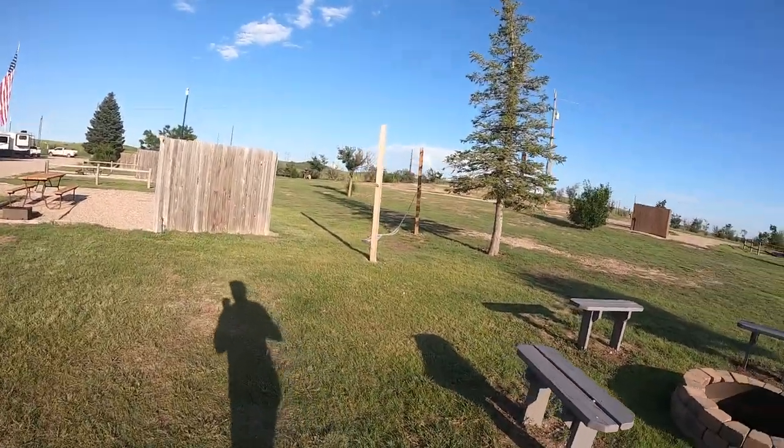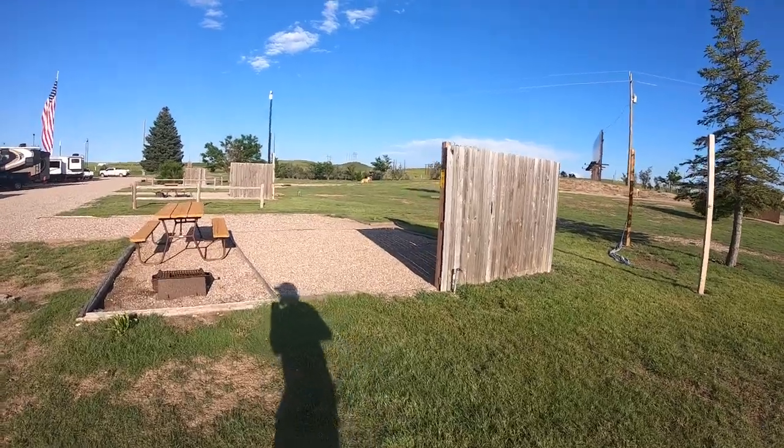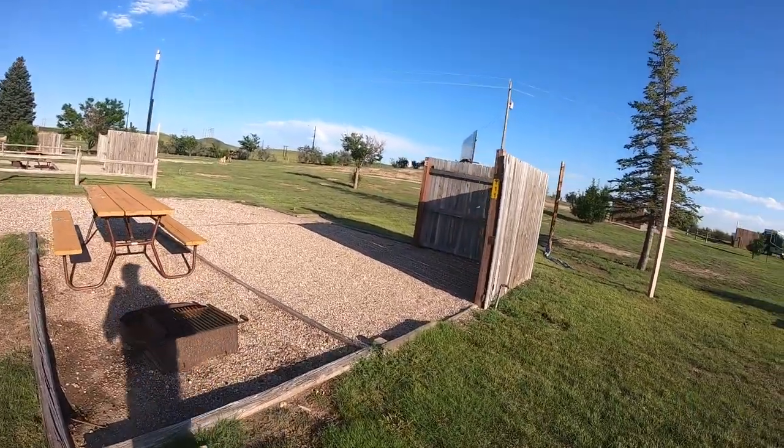Holy moly, this place is nice. They've got hammocks and more tent sites. Like I said a few minutes ago, it's a little tight in here — by 'a little' I mean a lot tight. Hoping for good vibes getting out of here tomorrow.